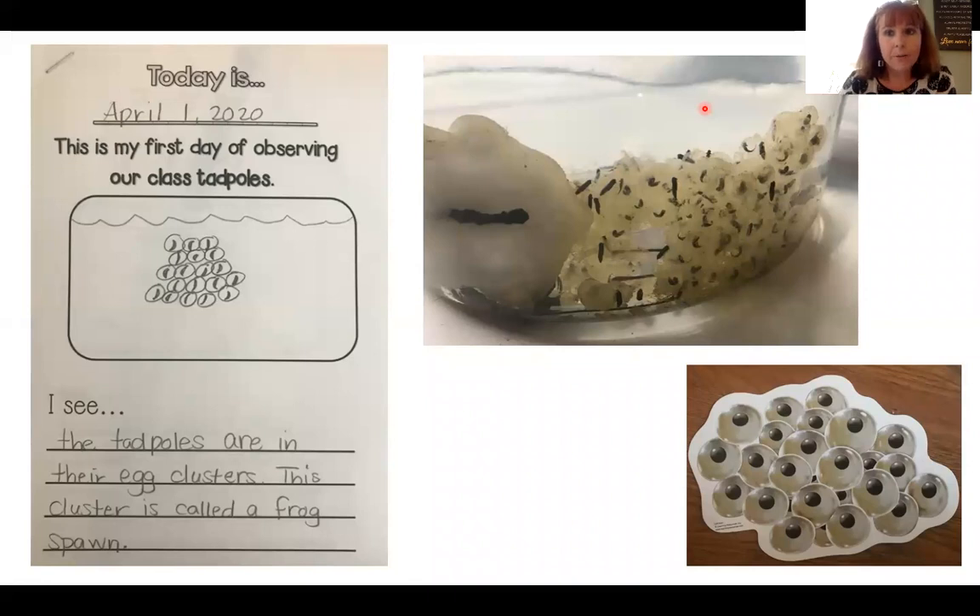In the packet, the very first packet that I sent you, we started our journal and on the very first page I sent along a picture. We were recording the first observation of our tadpoles. And as you can see, that happened on April 1st — over a month ago — and our tadpoles were still in their egg sacks, which are called frog spawn. And as you can see here in the picture, these are the frog spawn that I collected from the pond near my house.